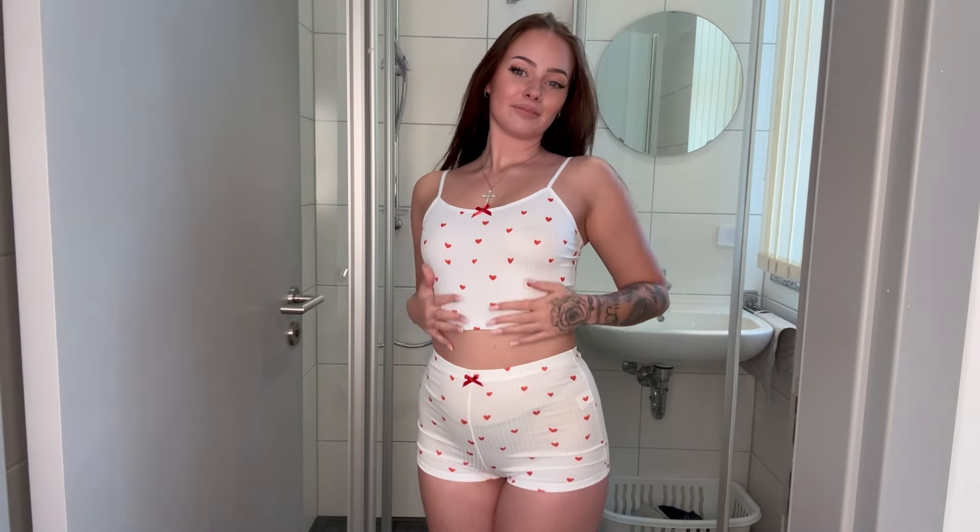Hey everyone, it's Ivy Andersen here and I'm so glad you could join me for today's try-on haul. Today I've got some cozy white pajamas with cute little heart shapes all over them. Let's jump right into it.